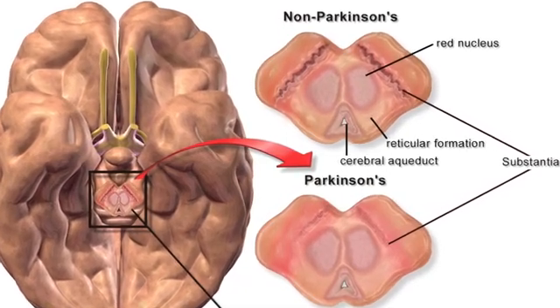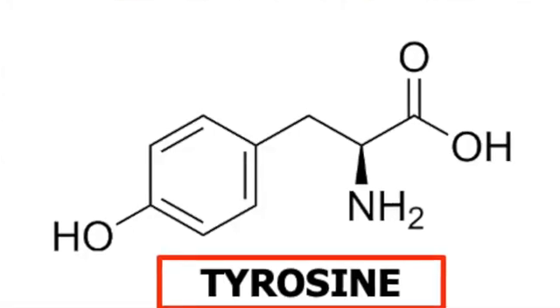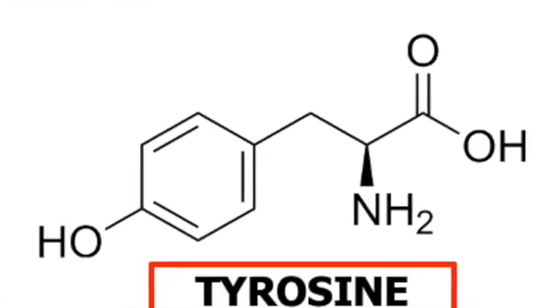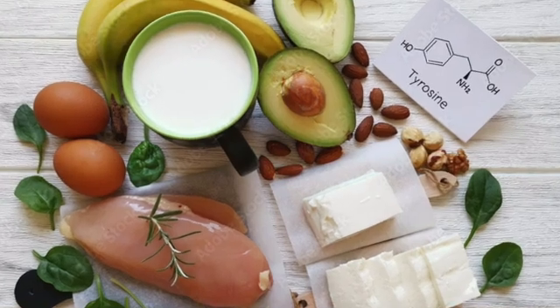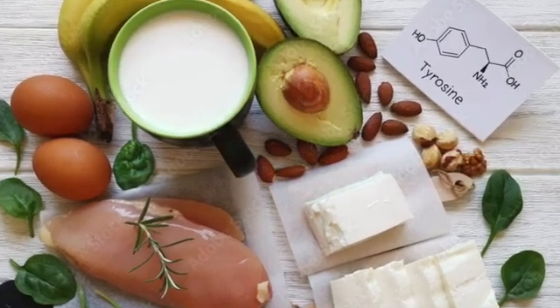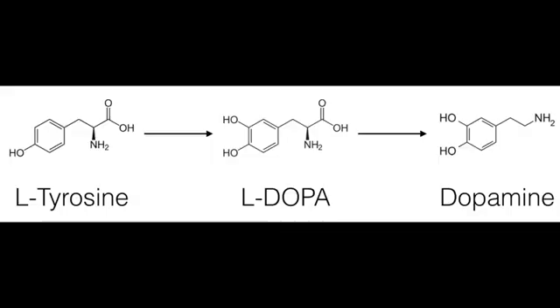Normally, the brain makes dopamine from the amino acid tyrosine. This is found in many foods, like cheese, poultry, bananas, milk, and peanuts. Tyrosine is converted to levodopa, which is then converted to dopamine.